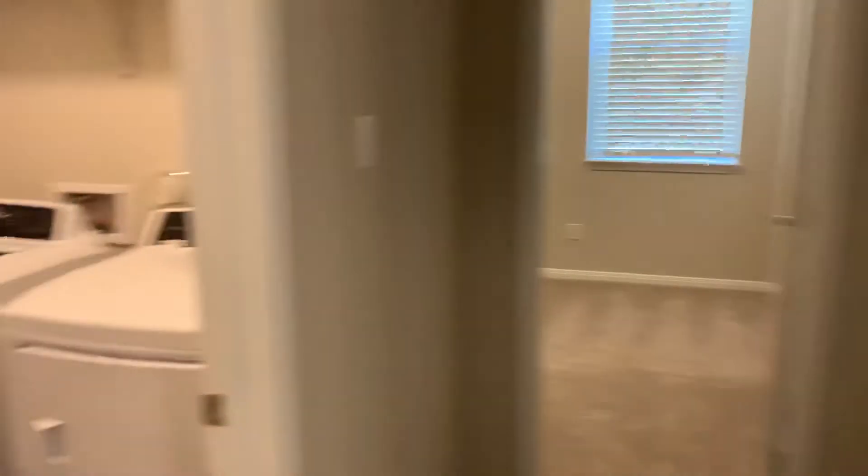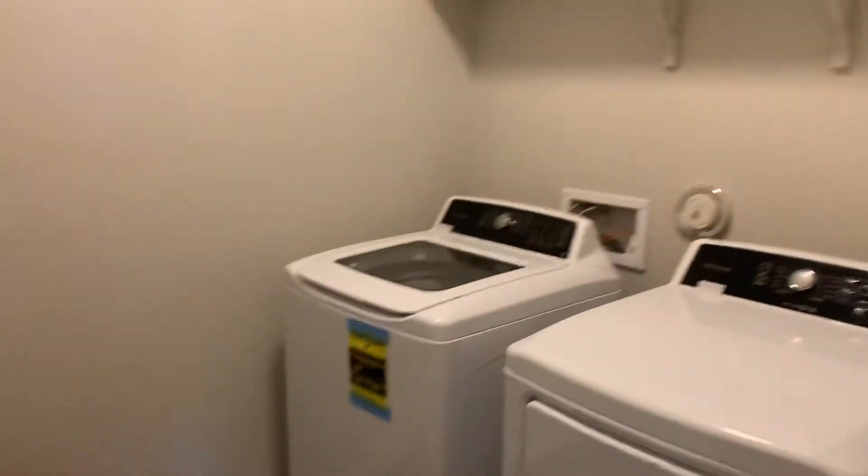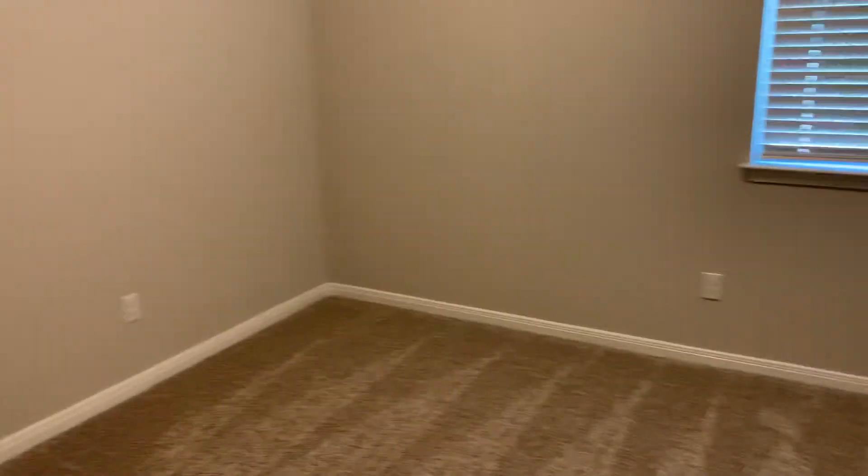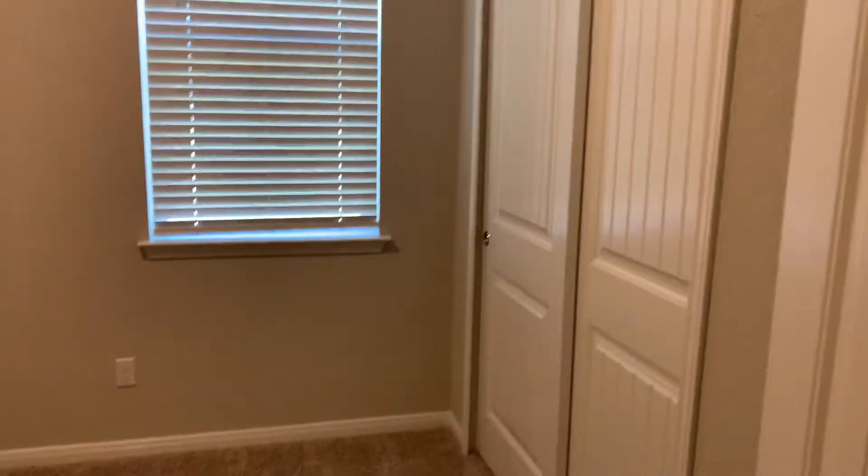There is a nice size laundry room here with a brand new washer and dryer installed. This is the fourth bedroom of the house — a lot of people like to use that as an office. Some very good storage closet space in the house.